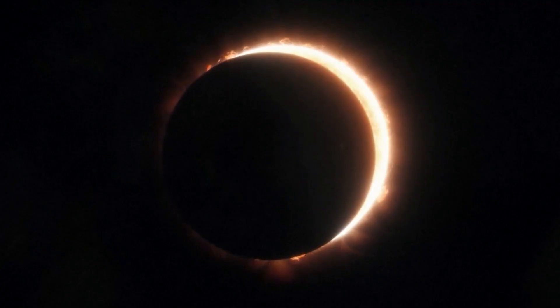Beginning April 1st, Warby Parker locations across the St. Louis area are also giving away free eclipse glasses. For Fox 2 News, I'm meteorologist Haley Fitzpatrick.